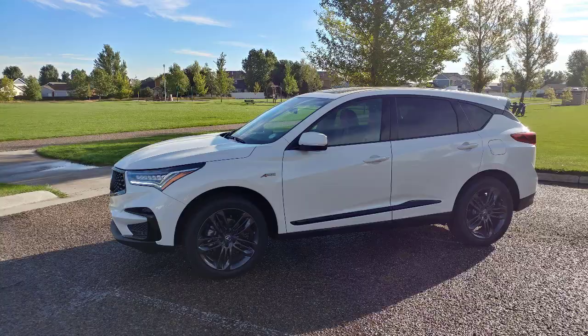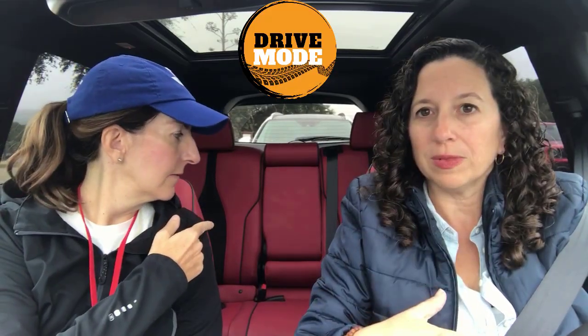The A-Spec trim gives you this beautiful red leather, the beautiful trim inside — it's elegant, it's gorgeous, it's smooth, and as Jules was just telling me, very capable off-road.